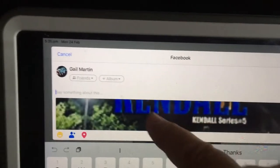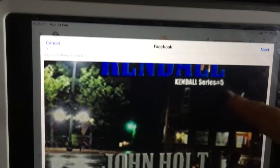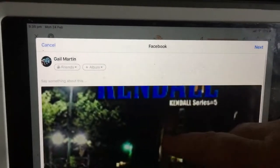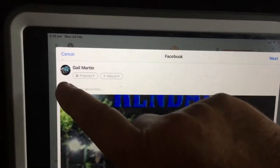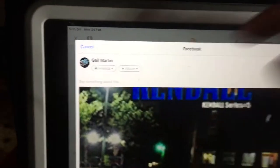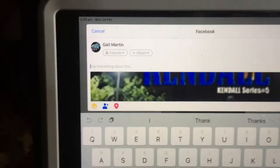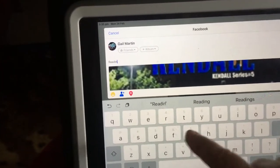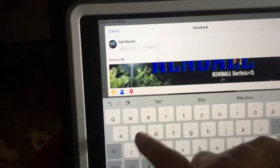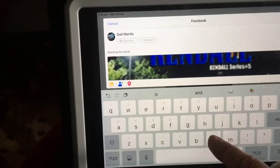This can come up with a link, and as you can see it's got the picture but the link has already loaded. Now you can add your message — I'm going to type 'reading this book now'.